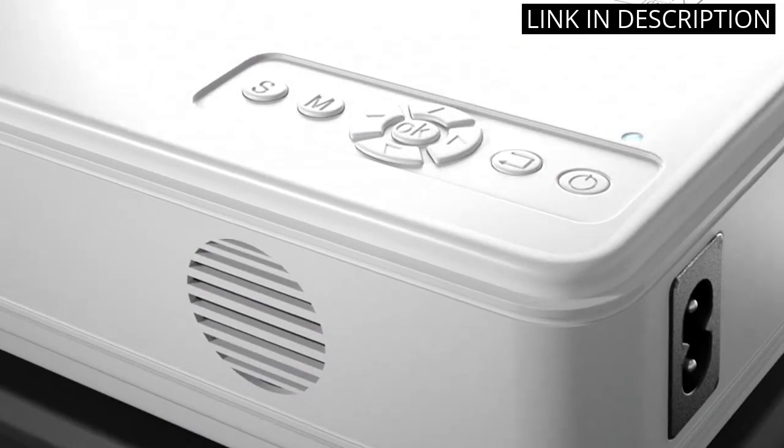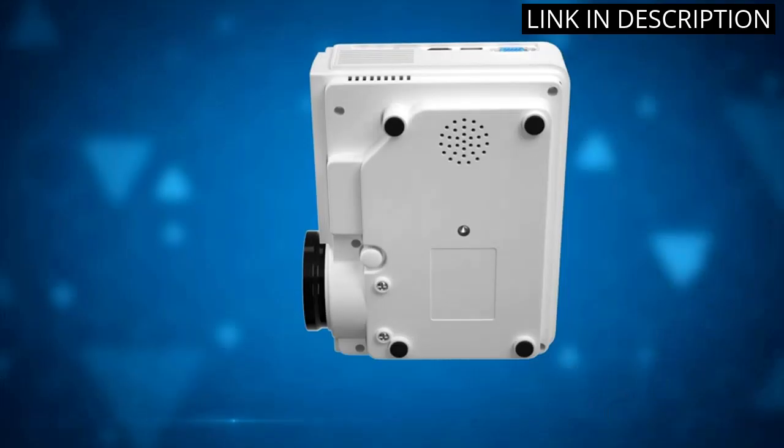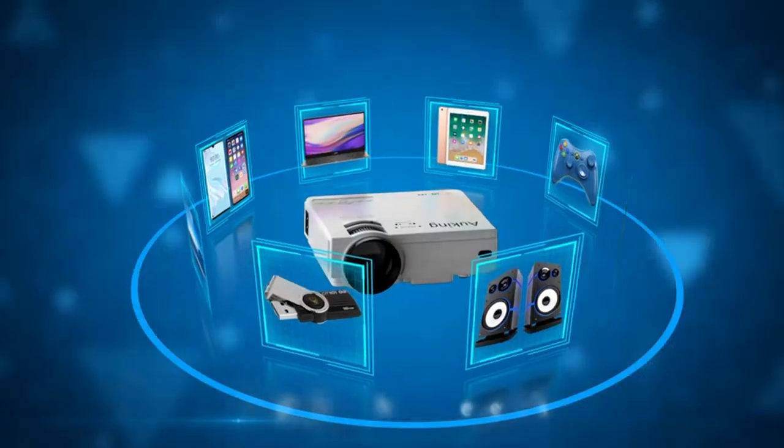Its size makes it easy to transport, while its functionality makes it a great addition to any entertainment setup. Overall, I would highly recommend the O-King projector for its quality and value.